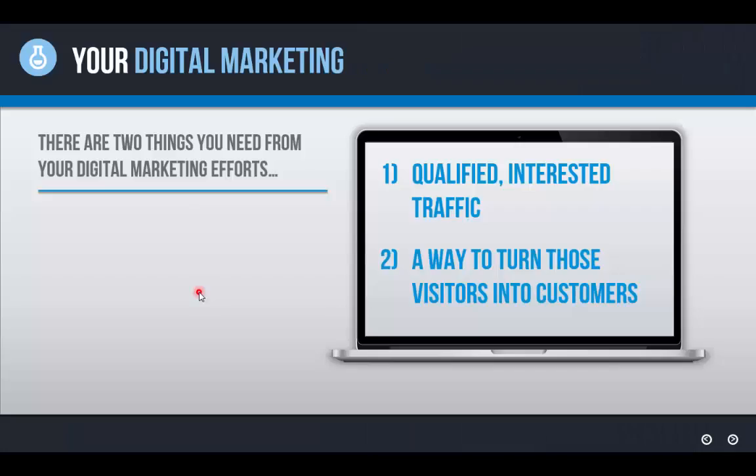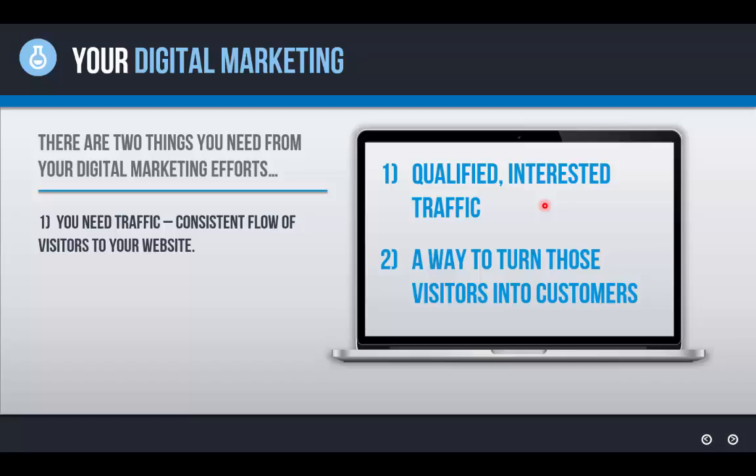Let's talk about digital marketing at a fundamental level. You need two main components in place to have an effective digital marketing presence. One, you need qualified, interested traffic to your website, because without a consistent flow of visitors you have no audience and no one to put your product or service in front of. Now 90% of marketing goes towards this focus — getting traffic, getting new customers in the door — but they do not focus on turning more of those visitors into actual leads and customers.